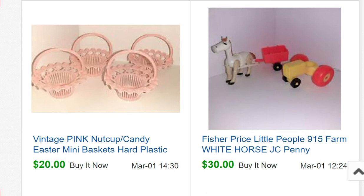First, on March 1st I sold these pink nut cup candy Easter mini baskets. They're vintage, hard plastic, about the size of a cupcake cup holder. I bought a whole bag of vintage Easter stuff at an estate sale for five dollars, and these four nut cups sold for $30. Easter stuff sells well partly because of the season, but also vintage 50s and 60s Easter kitsch has been really hot for the last couple of years.